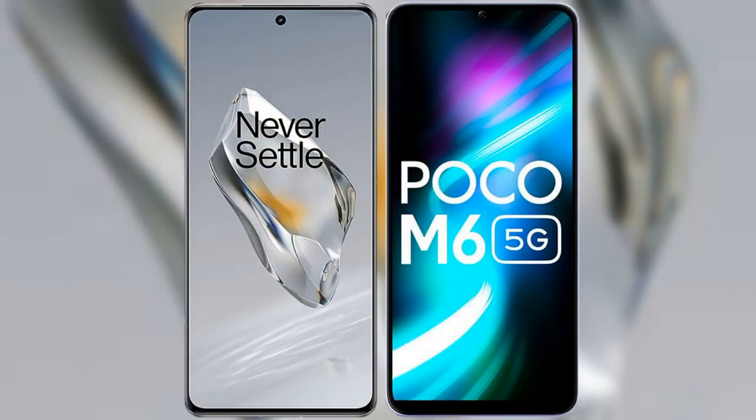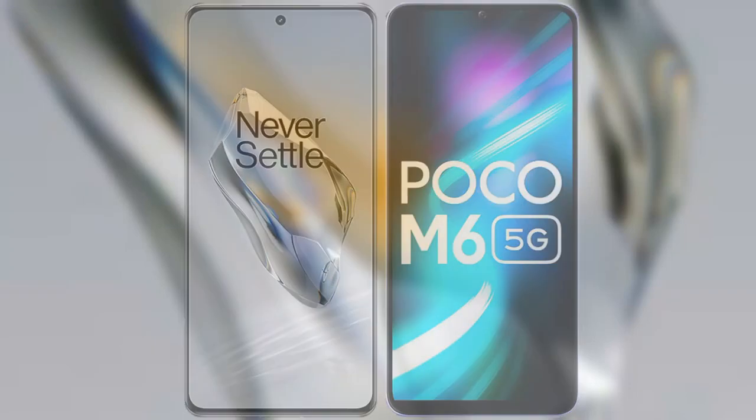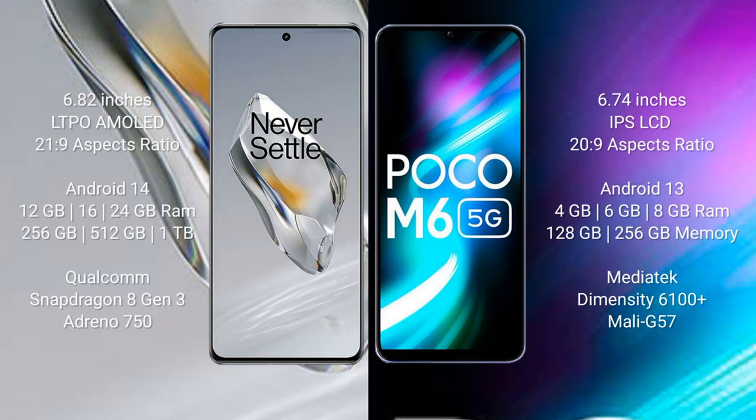I will compare the new OnePlus 12 with Xiaomi Poco M6. OnePlus 12 comes with a 6.82-inch LTPO AMOLED display and Snapdragon 8 Gen 3 processor. Xiaomi Poco M6 comes with a 6.74-inch IPS LCD and Snapdragon 4 Gen 2 processor.